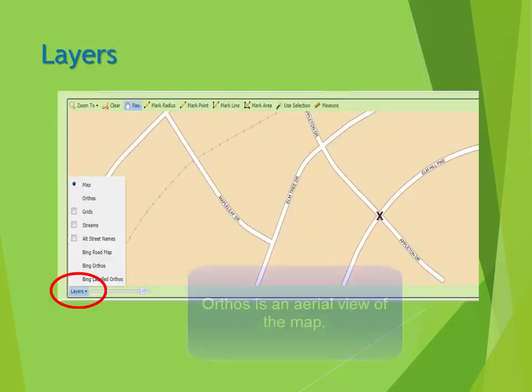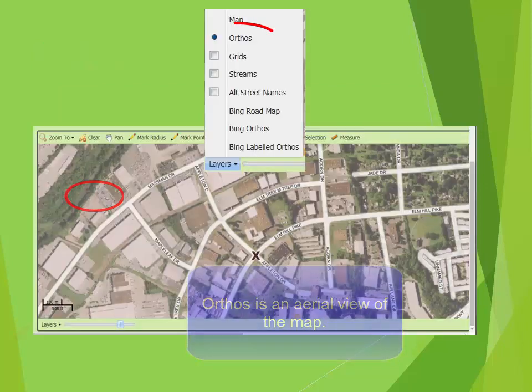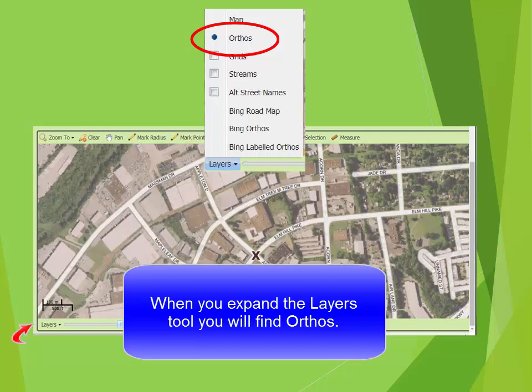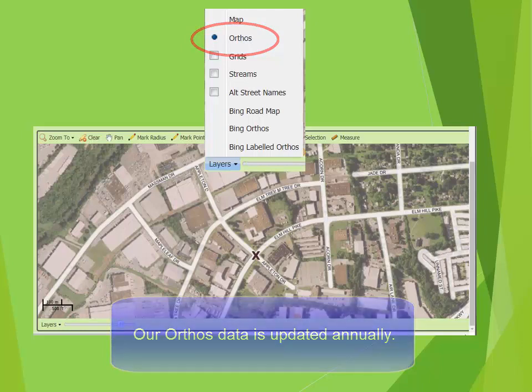When you expand the Layers tab, you will find Orthos. When Orthos is enabled, it will show an aerial view of the area. This is a great tool to assist you with finding locations that may not be on the map yet, or it can be useful when working on larger properties when trying to determine how far off the road you would go to get to your excavation site.